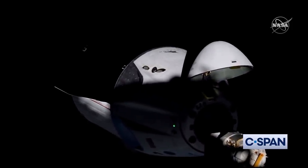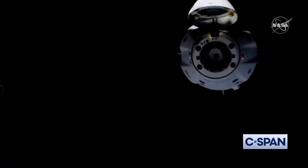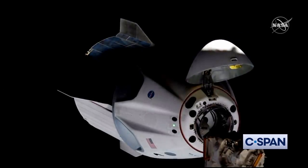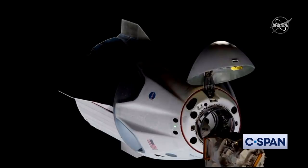We should be getting to waypoint two right now. It looks like we do have that hold. Dragon, SpaceX on big loop — the ground is go for approach two. We will be enabling the resume shortly. As a reminder, ensure your visors are closed prior to Dragon's departure from the waypoint. Once Dragon is inside the crew hands-off point, retreat and breakout are not permitted. For your awareness, we have sunset in a little less than 8.5 minutes.